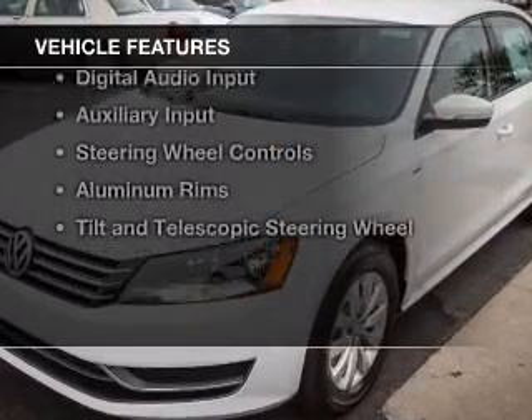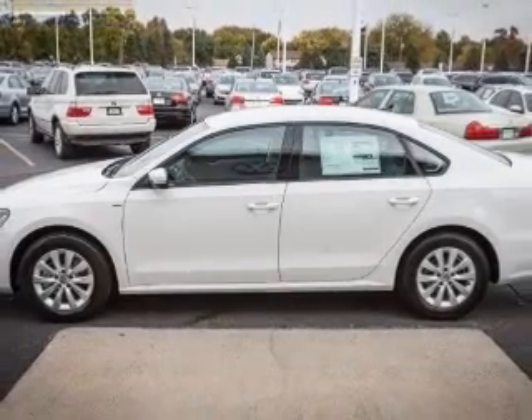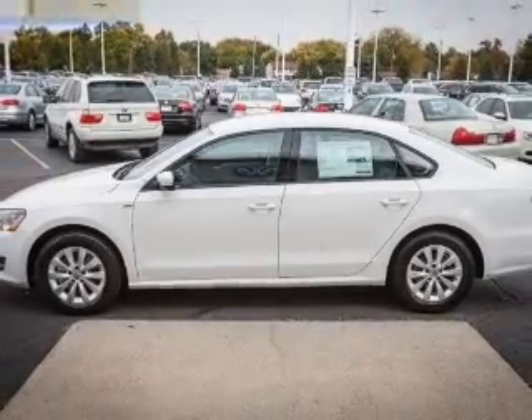The features include a turbocharger, electric trunk, heated seats, Bluetooth connectivity, and satellite radio.